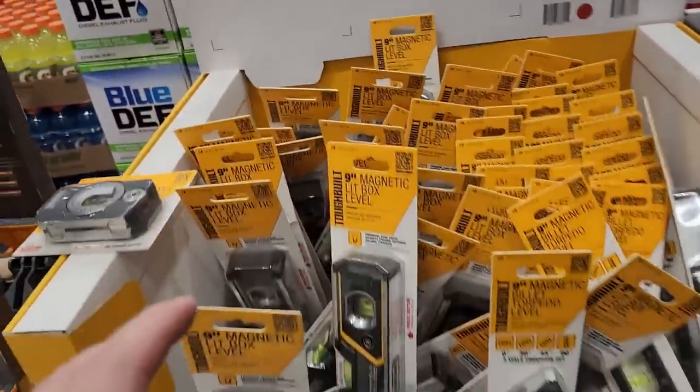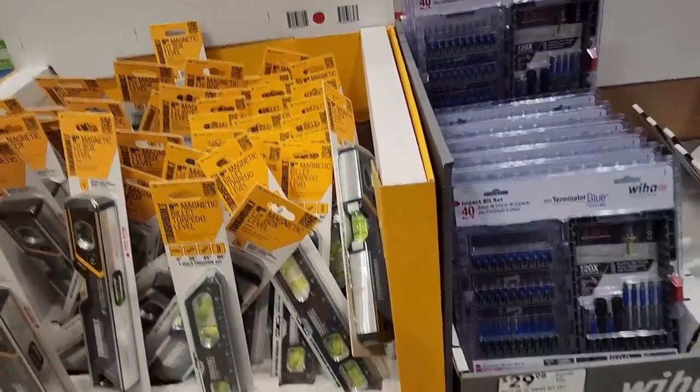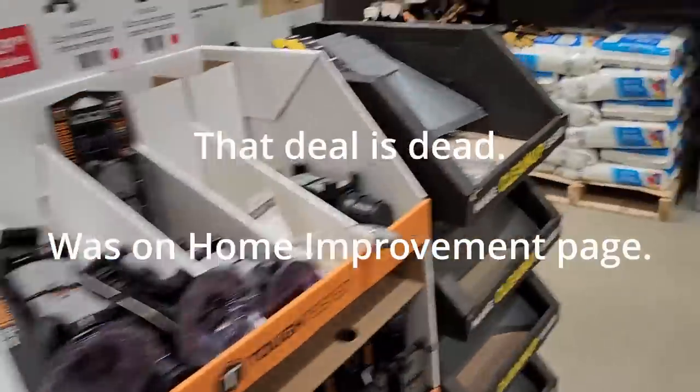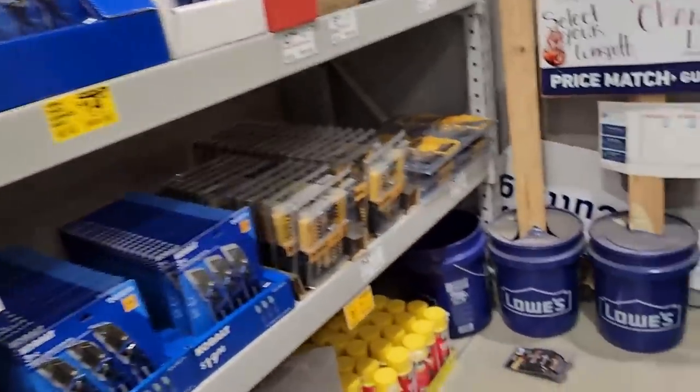I just posted an Amazon deal for a 24-inch Craftsman level that was about nine dollars — a really good deal. Don't know if it's still available but it was yesterday. You gotta be checking the website every day or you're missing out on amazing deals.